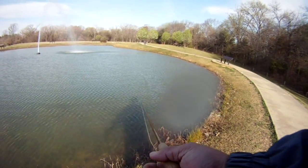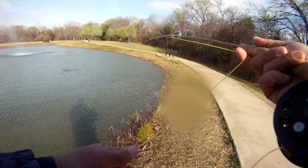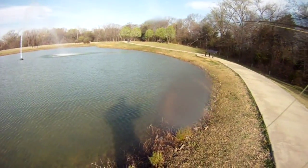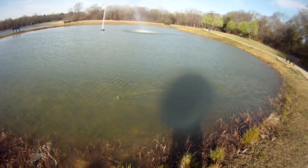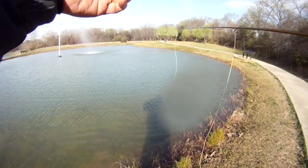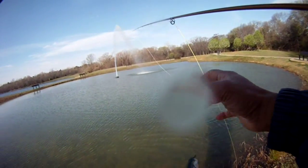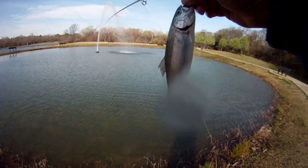We did see some folks hook up and get limits on cheese. We stuck with the tandem rig — near deer and that Griffith Gnat. No retrieve, and we saw the line move, and this one went for the lead fly this time — looks like the near deer.